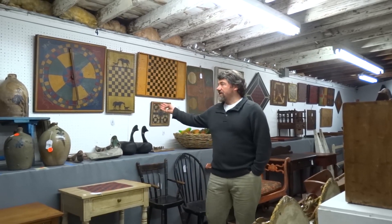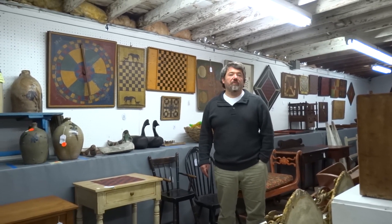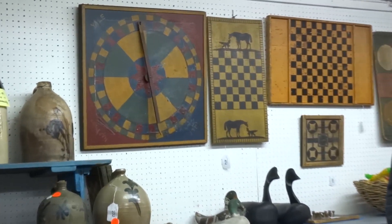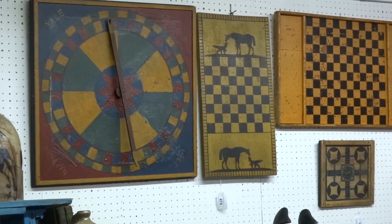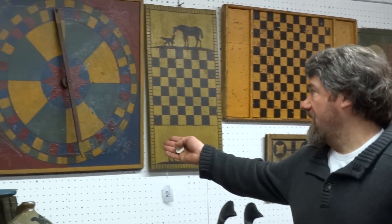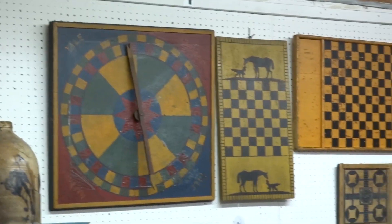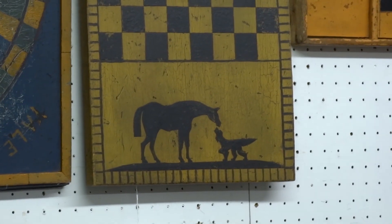Here on the wall we're looking at a collection of game boards from the Pauling House — 30 examples, many of them in all original paint, some early 1900s examples, some later. It's a really nice assembled collection. Right here is a really nice polychrome game board with a spinner, and next to it is a game board with a horse and a dog. It's probably the best collection of game boards we've ever auctioned.